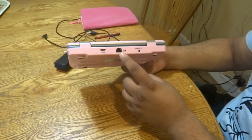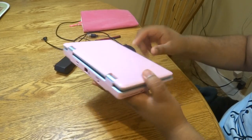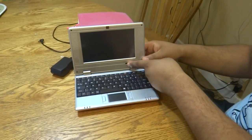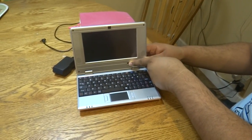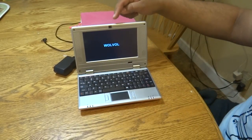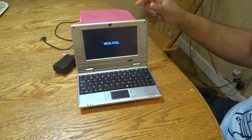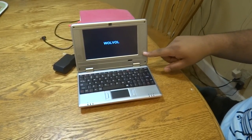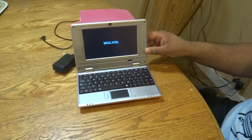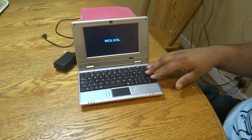It also has an ethernet connection in case you're in a place that has no Wi-Fi. The power button is on the side to turn on the laptop. It has a camera so you can do video streaming or video chat. It has speakers on the side so you're able to hear loud and clear, and it has a QWERTY keyboard so you're able to type as well.